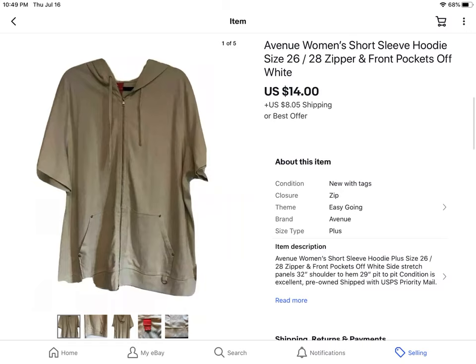This was an Avenue women's plus size short sleeve hoodie — perfect for summer. Somebody sent me an offer for $14 plus shipping and I took that. I don't remember exactly what I paid for it, but it was probably about $3.50.